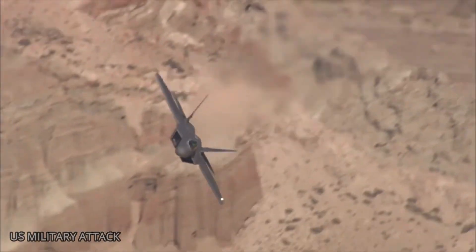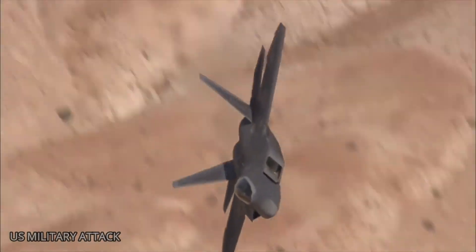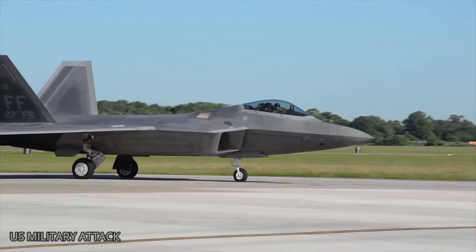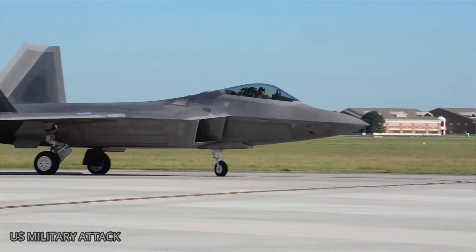The Raptor has an F-22-specific data link to share information with other F-22s, and also has the ability to use a known data link called Link 16, which enables it to communicate with other aircraft in the coalition, Broadwell explained.